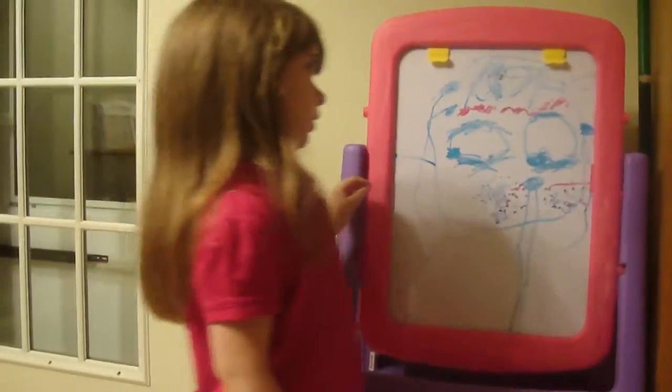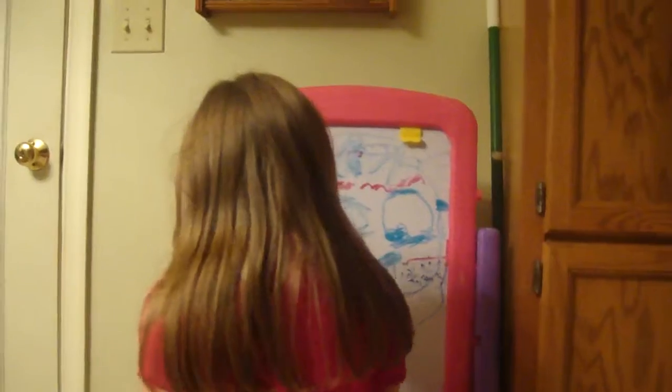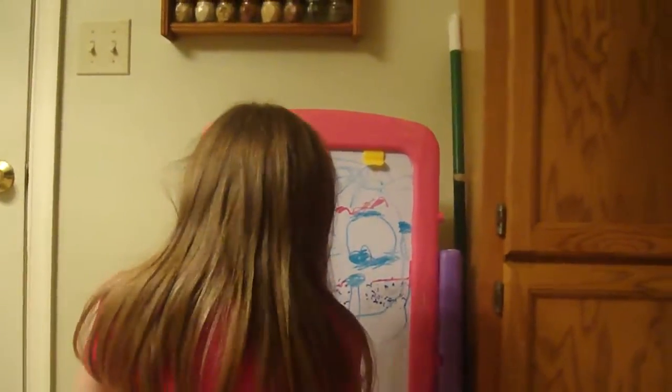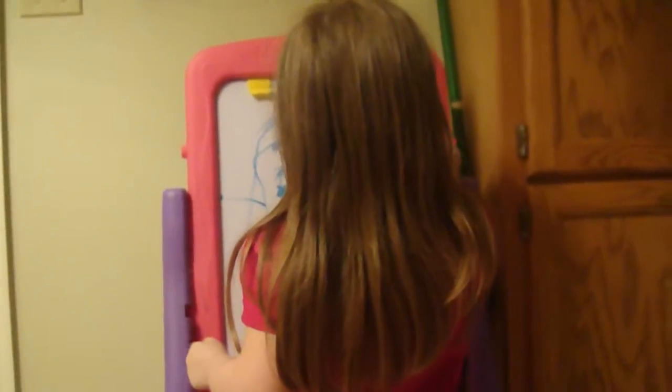Did you make ears? No, I didn't. You didn't make ears? No. I think I'll do pink ears. Pink ears. Wow. Can you do the pink ears? Well, it's your picture. I want to see how you would choose to do pink ears. Come on, sweetie.